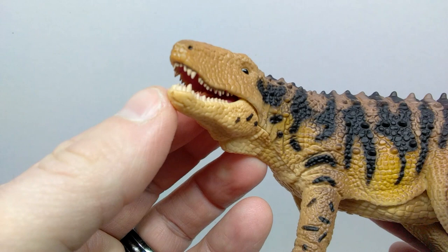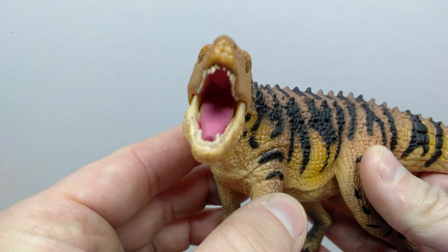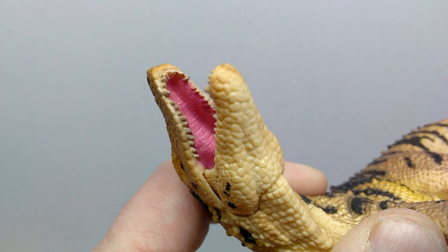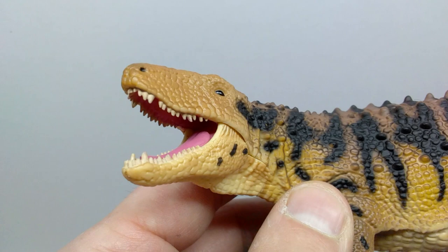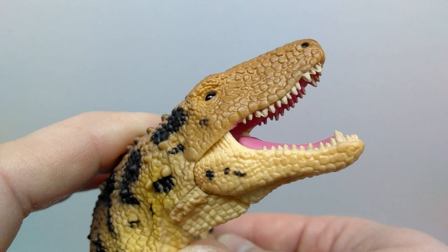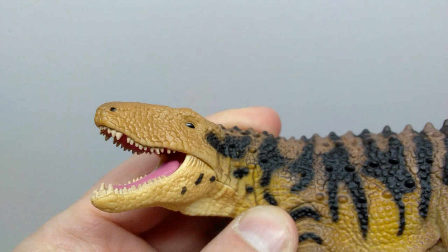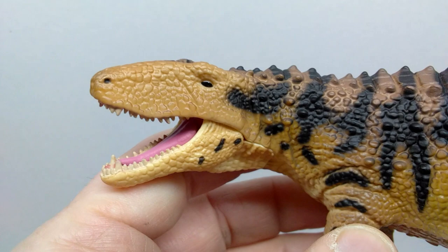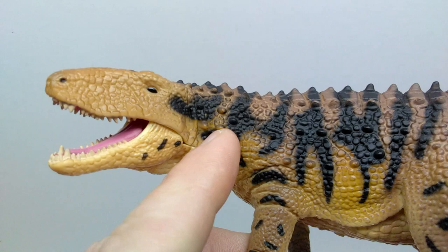The articulated jaw is super smooth and works absolutely perfectly. The tongue on the inside of the mouth is a purplish tone of color, as is the upper side of the mouth, and there is some very nice detail in there. The teeth are all sculpted very nicely and painted very nicely — the majority seem to be sculpted individually, with some teeth connected, but for the most part they are sculpted and painted individually, which looks really good.